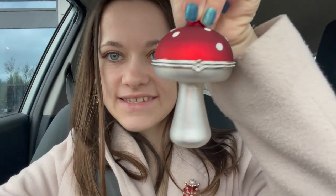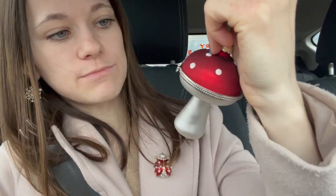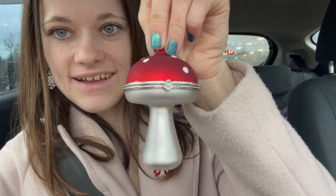I thought I'd quickly show you the bauble I got my nanny this year. I got her this one - it's a little toadstool, and it's really cute. I think it's made of glass - it's this cute little silver-stemmed mushroom toadstool with the little red and white spots and it's got this cute little flower clasp on the front. Look, it opens!